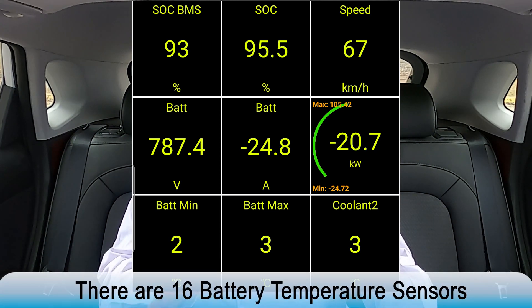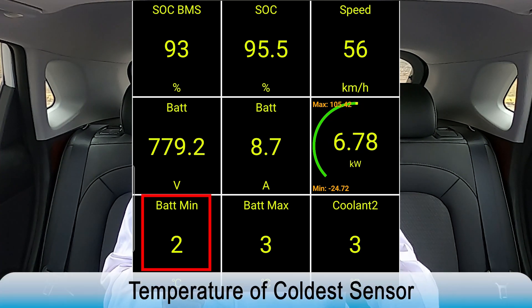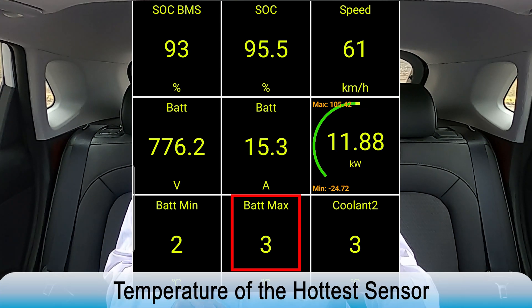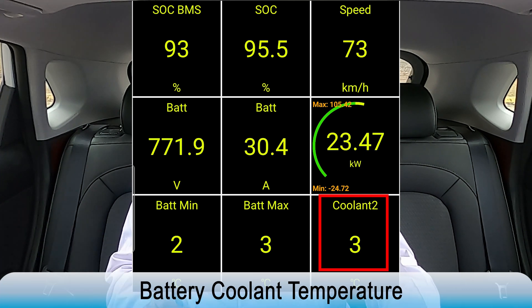On this specific vehicle, there are a total of 16 temperature sensors. Battery min is the temperature reading from the coldest sensor, and battery max is the temperature reading from the hottest sensor. Coolant 2 is the temperature reading of the coolant in the coolant loop of the vehicle's battery. Let's take a look at the battery temperature and the coolant temperature throughout this drive.